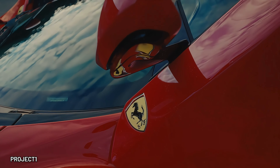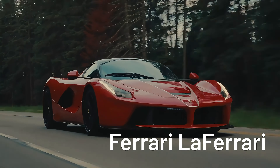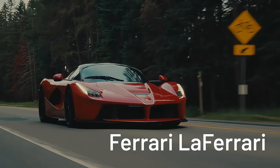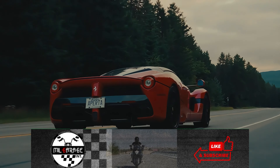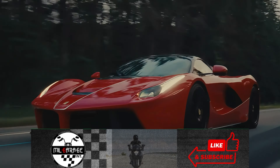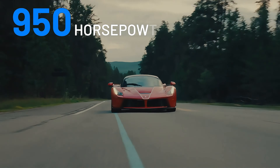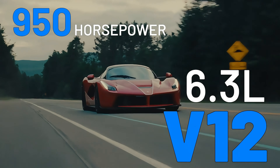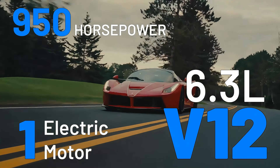Ferrari is best known for its inspiring performance and Formula One records. In 2013, the Italian automaker created the most powerful Ferrari of any production model and reduced fuel consumption by 40%. That car was the LaFerrari. With a name defined by the brand itself, the Ferrari LaFerrari tears down tracks with a massive 950 horsepower, 6.3-liter V12 engine paired with an electric motor and kinetic energy recovery system.